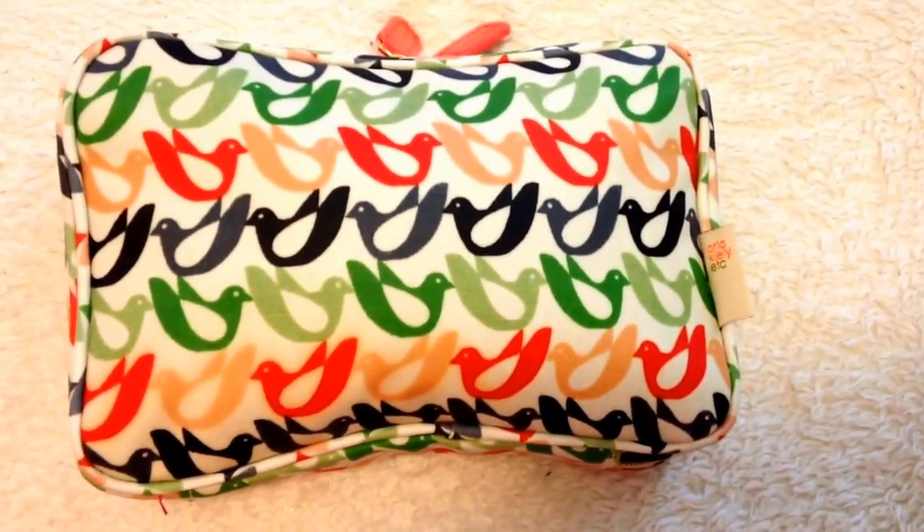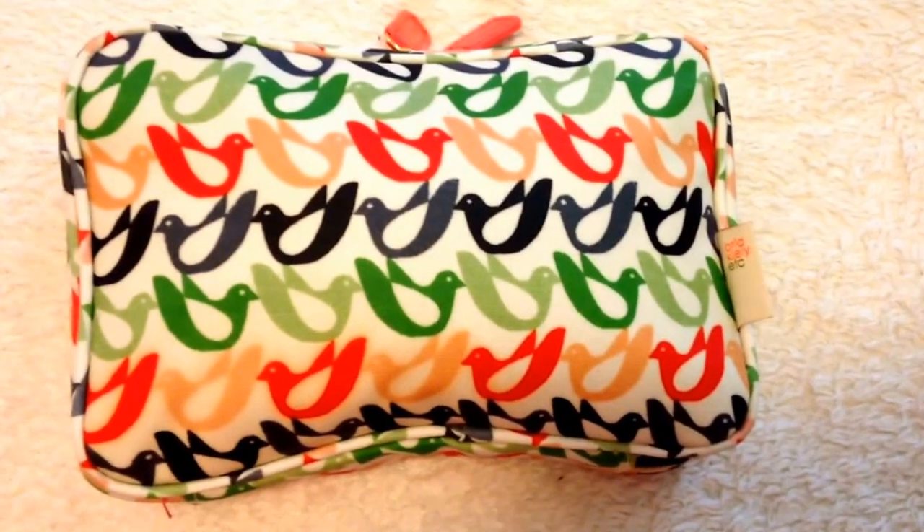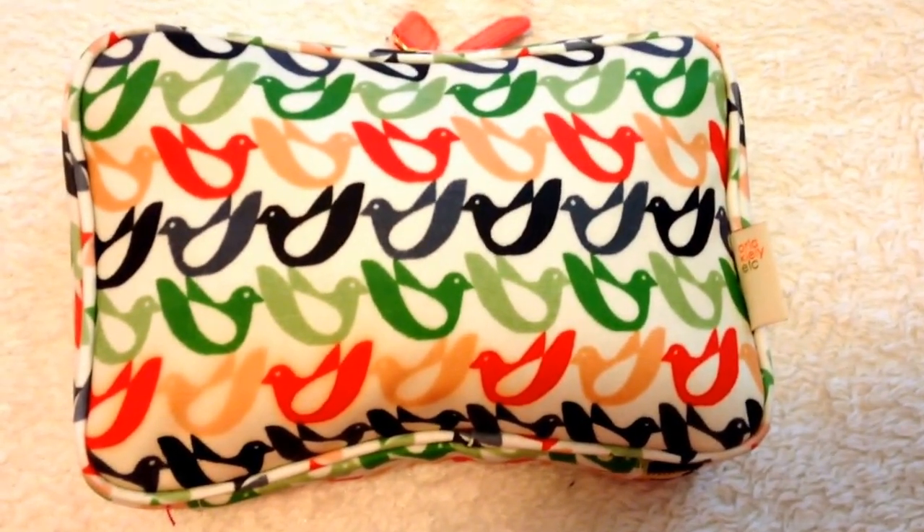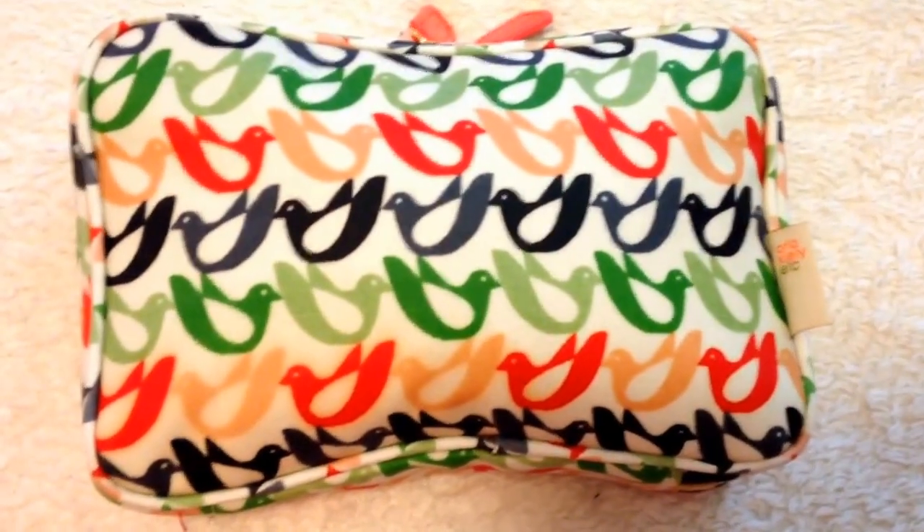Hey YouTube! This is a quick review on the Ora Kiley cosmetic case. I just purchased this last weekend at Target, and I actually purchased it with the intention of using it as a cosmetic case. I am in desperate need of a makeup bag and I thought that this was really cute.